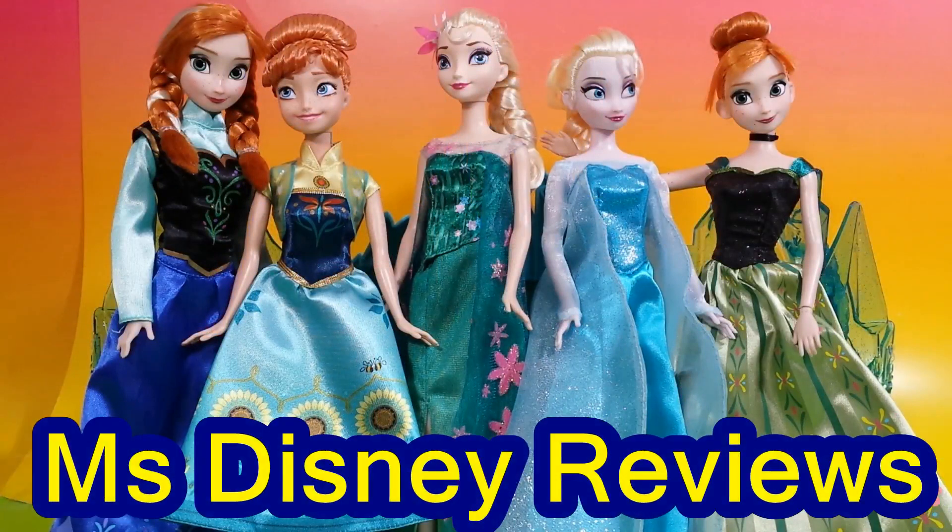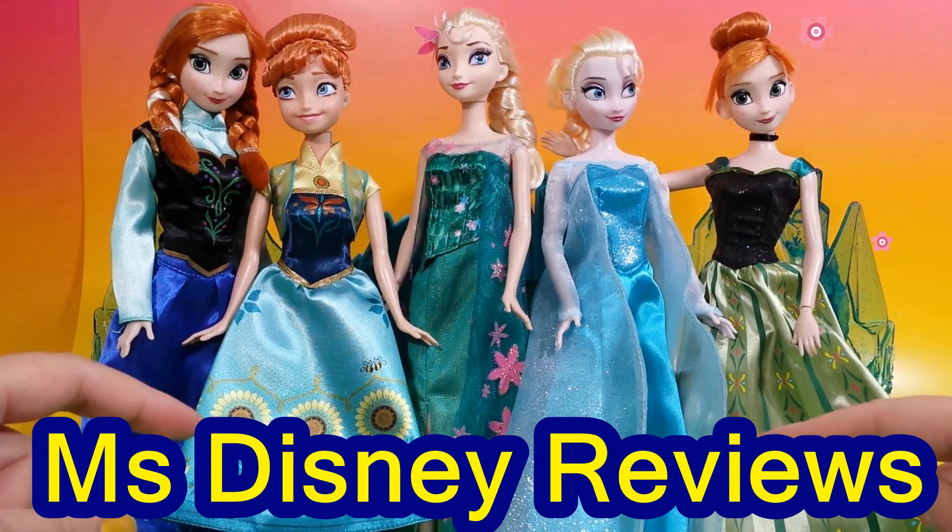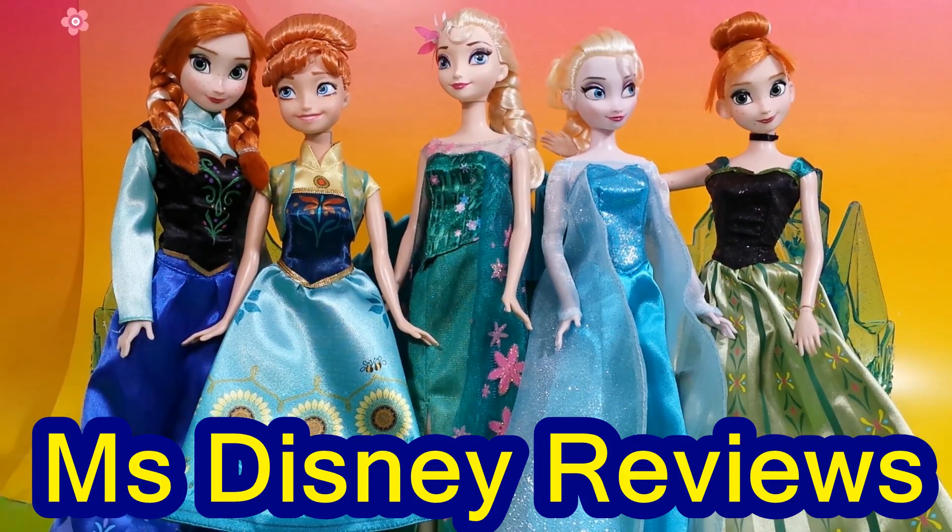I hope you had fun watching all these differences between the Frozen and Frozen Fever dolls of Elsa and Anna. Please don't forget to like and subscribe to Miss Disney Reviews for other fun videos. Thank you.